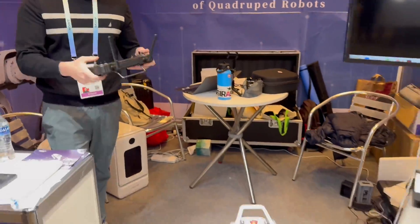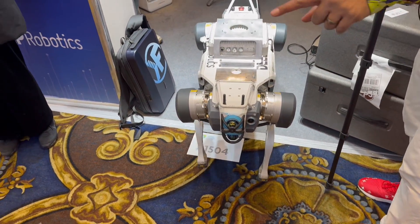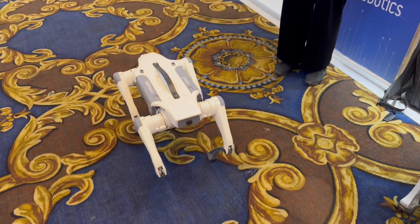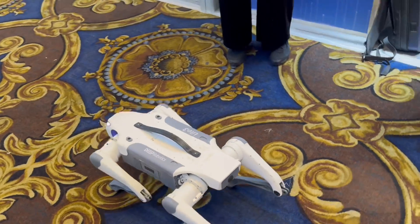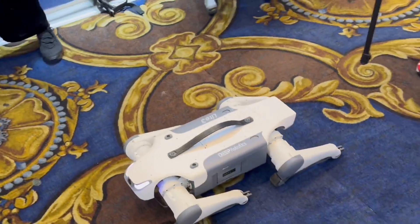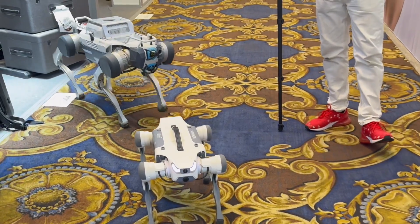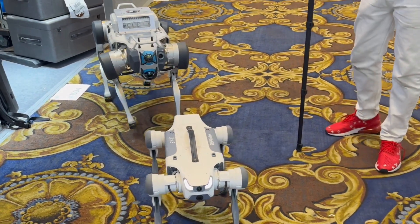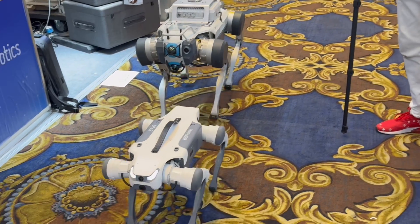You can program this to do different things like scouting. But the real star here is the Lite 3 — it's a little bit smaller but a lot sleeker and obviously a lot more agile. You can have it move really fast and do tricks. We actually have one of these coming to our studio where we'll be doing a deeper review.